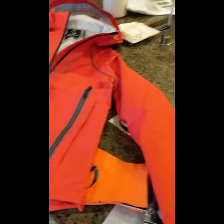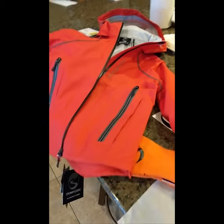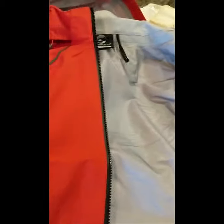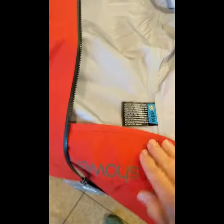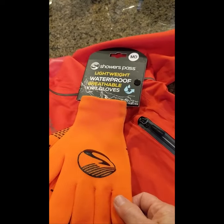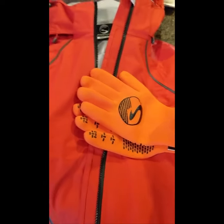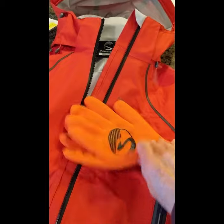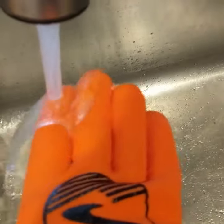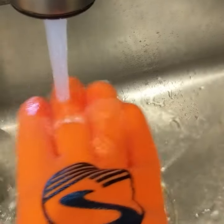Look what just arrived — my Showers Pass rain jacket! And look at this — it's got a little flap that folds down so that you can keep your butt extra dry, with little magnets to hold it up. And I bought some Showers Pass lightweight, waterproof, breathable knit gloves. So when I'm filling up my water bottle in the water and it's super cold, I can put these on and they'll keep my hands dry. So excited — oh my gosh, I'm so ready!